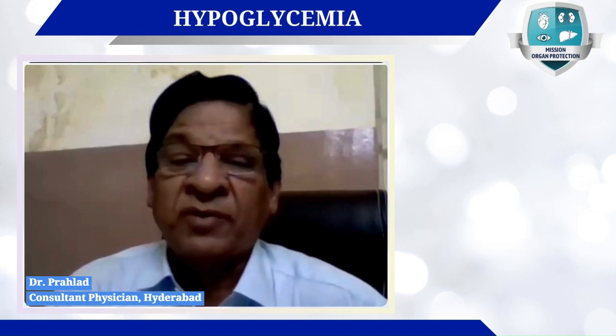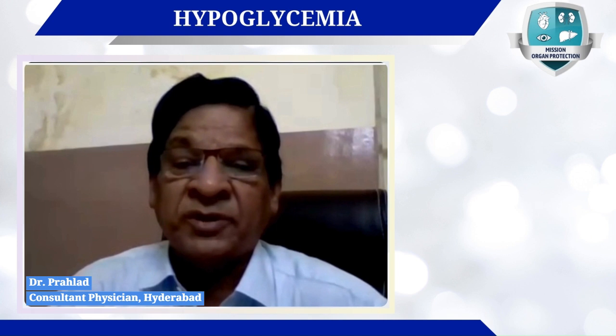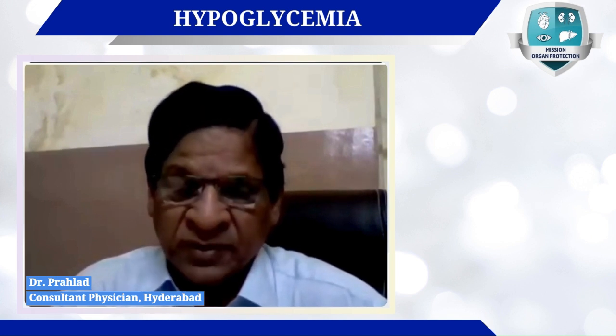If the patient gets attacks of hypoglycemia during sleep, they may experience nightmares. This is an important symptom to keep in mind. Always tell the patient that if sleep is disturbed or if they are getting nightmares, that may be a very important symptom of hypoglycemia.